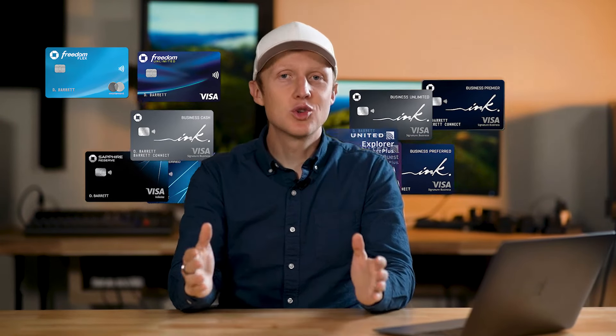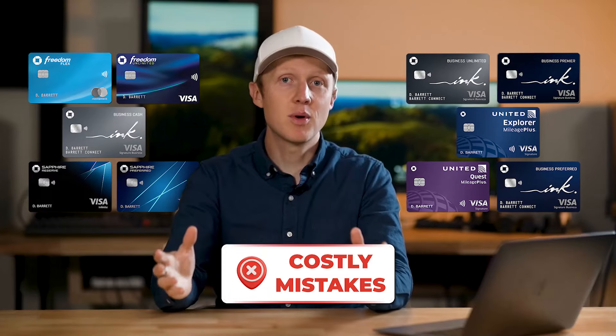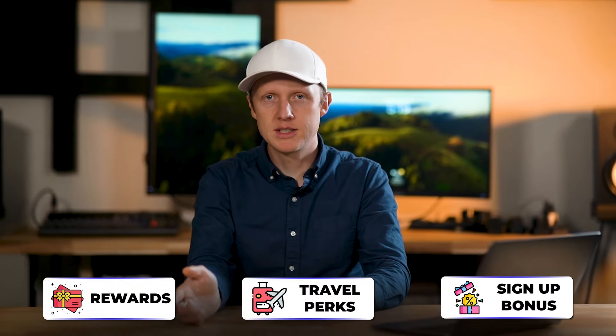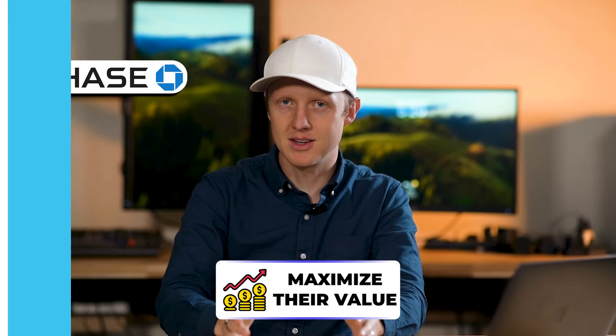Over the past few years of managing over 20 Chase credit cards, I've noticed some really costly mistakes that I'm surprised almost everyone makes. Chase cards offer some of the best rewards, travel perks, and sign-up bonuses, but if you have a Chase credit card, chances are you're leaving money and points on the table because nobody told you how to truly maximize their value.